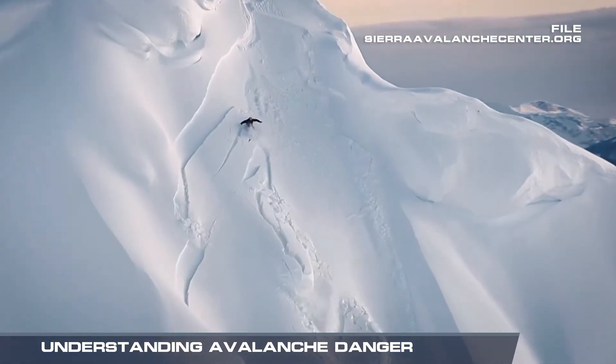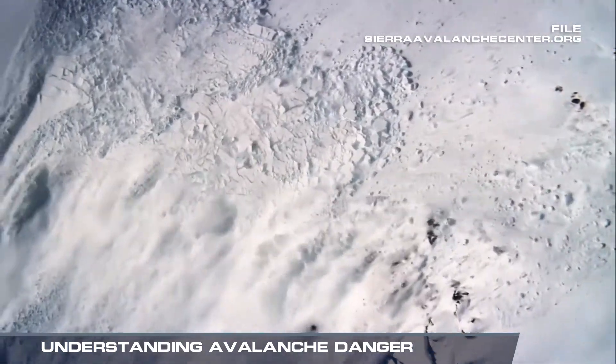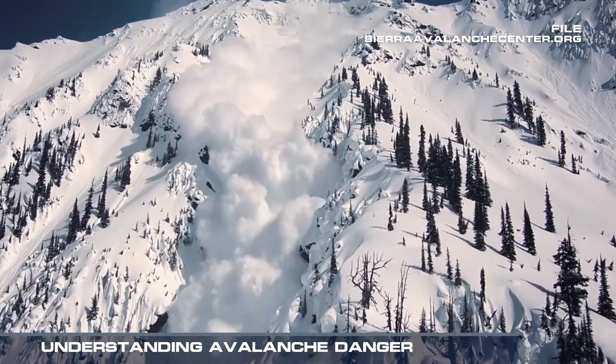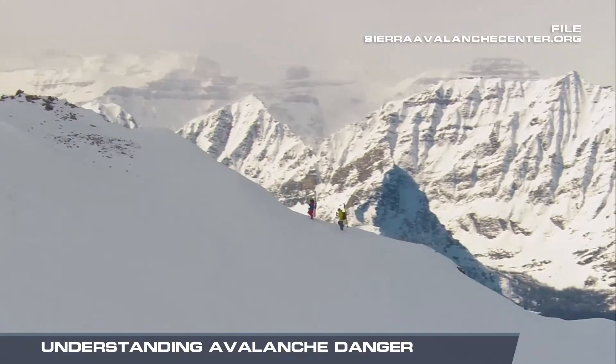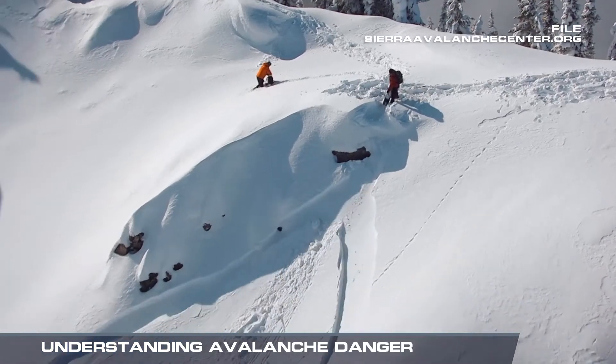Avalanches. They occur every winter and can be deadly. On average, avalanches kill nearly 30 people per year in the United States, a number that has climbed as backcountry skiing has grown more popular.